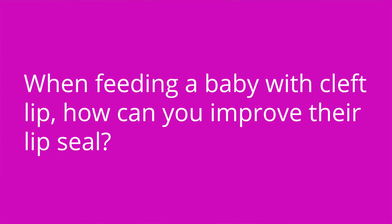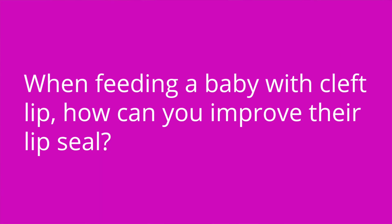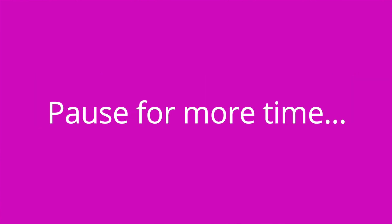All right, it's quiz time and I've got three questions for you. Question number one: when feeding a baby with cleft lip, how can you improve their lip seal? The answer is you can squeeze their cheeks together during feeding.